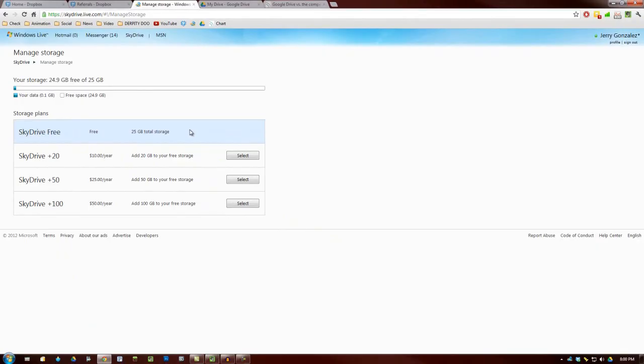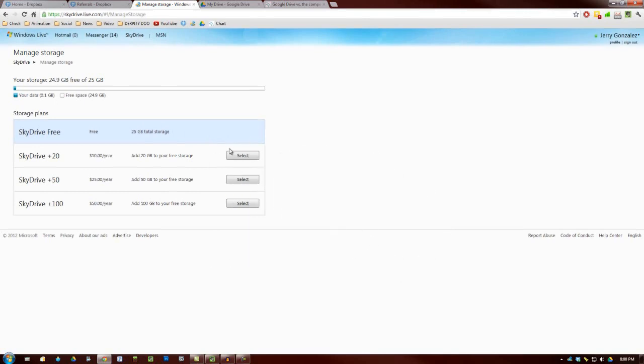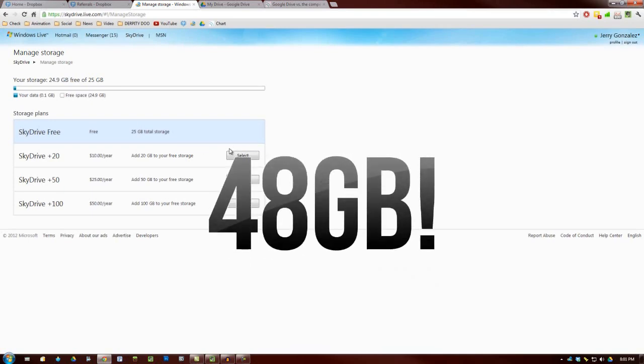I threw a bunch of numbers at you, and I don't expect you to remember them, so let's sum everything up. If you are new to all of these services and you're going to sign up today, you are guaranteed 14 gigs of storage, with the option to add 16 more given that you spread the word to 32 friends to sign up with Dropbox. Best case scenario, if you did get 32 friends to sign up, you could have a total of 30 gigabytes totally free. The absolute best case scenario is that you've signed up with SkyDrive already and you're able to opt in to the 25-gig free plan — this will add 18 more gigabytes to the standard 7 that new users get, landing you a comfy 48 gigabytes of storage space.